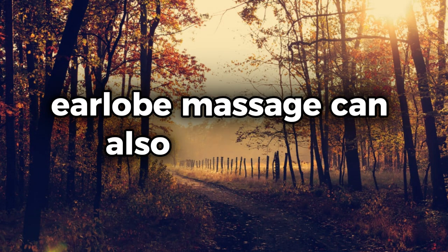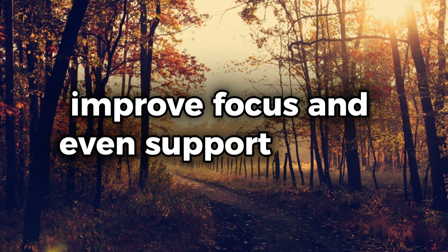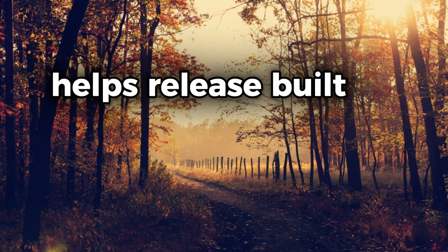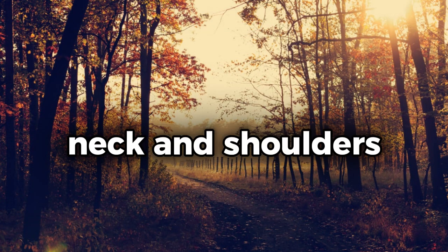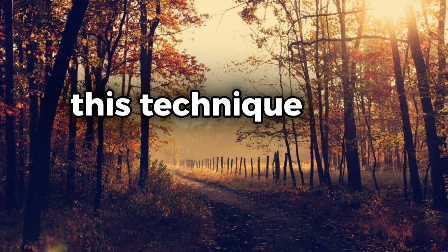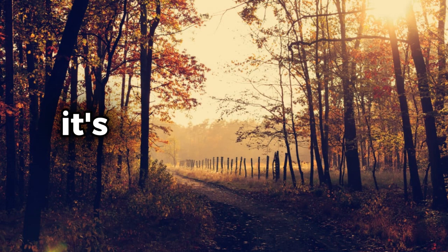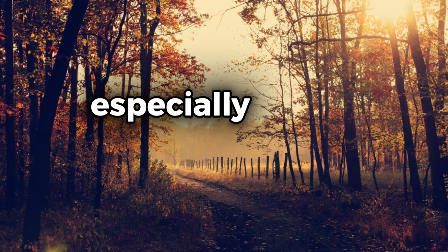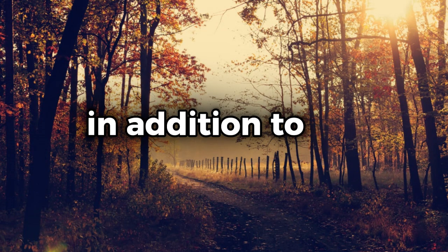Beyond its stress-relieving benefits, earlobe massage can also help with tension headaches, improve focus, and even support better sleep. The gentle pressure applied to the ears helps release built-up tension in the muscles surrounding the head, neck, and shoulders. For those who suffer from migraines or tension headaches, this technique can provide much-needed relief without the use of medication. It's also a great way to unwind before bed, especially if you struggle with racing thoughts or insomnia.